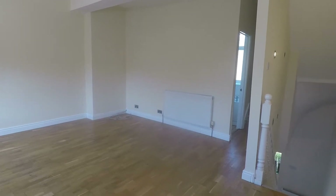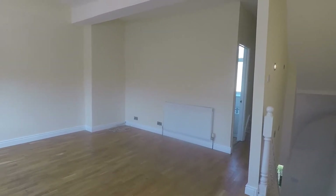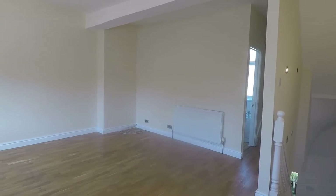Welcome to this Pinkwood video tour of this three bedroom terrace property situated on Cardiff Road in Aberdeer.